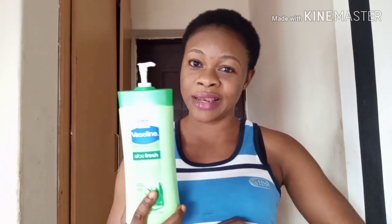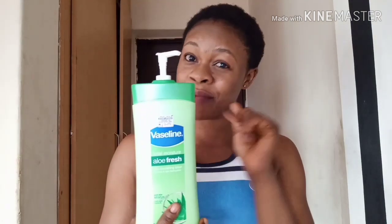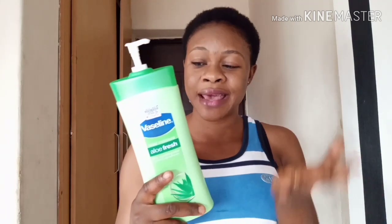I don't regret it at all. It's a cream I use to maintain my complexion — it lightens the skin and keeps your skin looking bright. This is the cream I use to maintain my complexion; it doesn't darken my skin. This is my current complexion right now and I just love it.